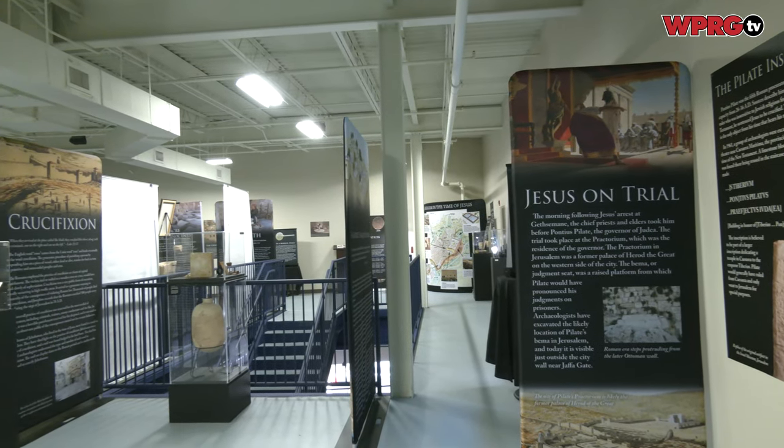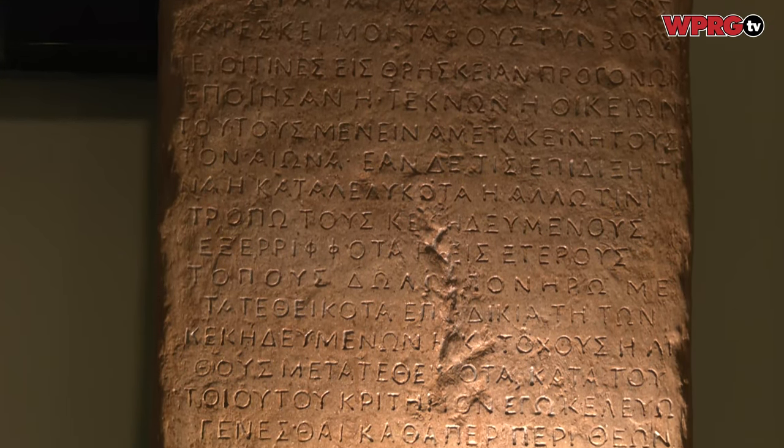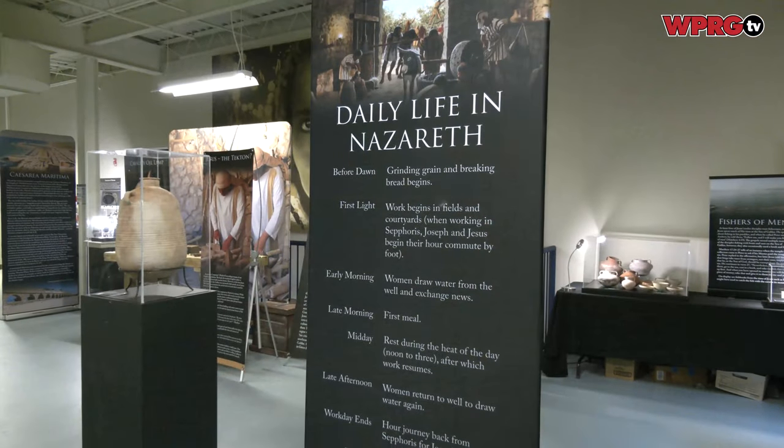We have over 100 artifacts from first-century Israel on display — authentic 2,000-year-old artifacts from the Middle East, the early Roman era, as we say archaeologically, or maybe you're more familiar with the New Testament term.